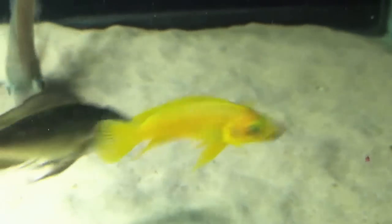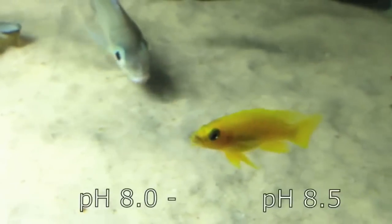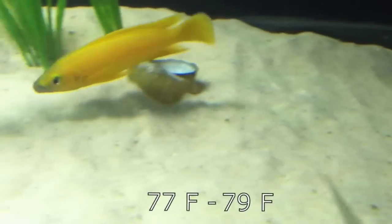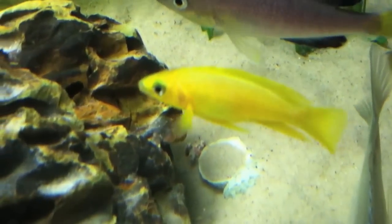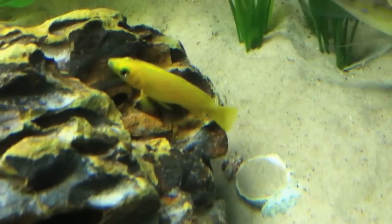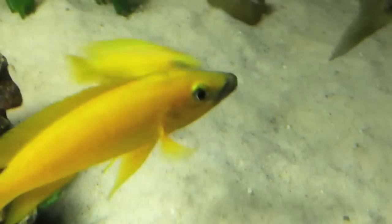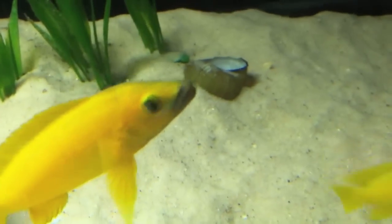Endemic to Lake Tanganyika, lelupi will require a high pH of 8 to 8.5 and a water temperature ranging from 77 to 79 degrees. This bright colored fish is sometimes known as the firecracker cichlid, and strains like the specimens seen here may also contain a bit of gray around the mouth, which some say resembles a mustache.